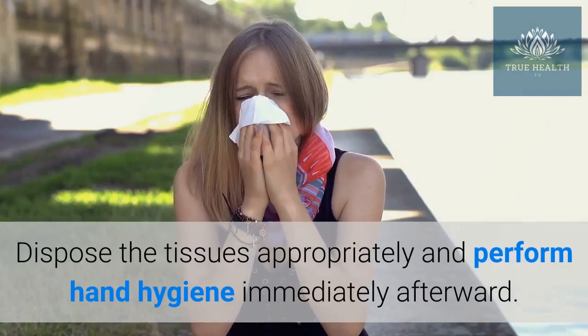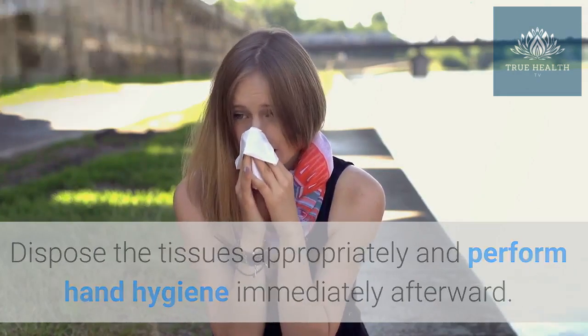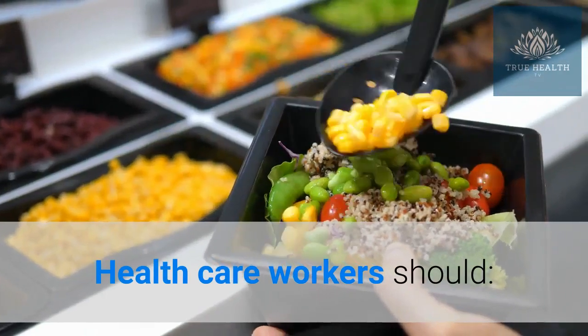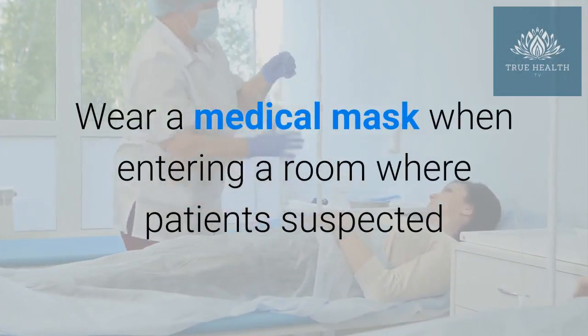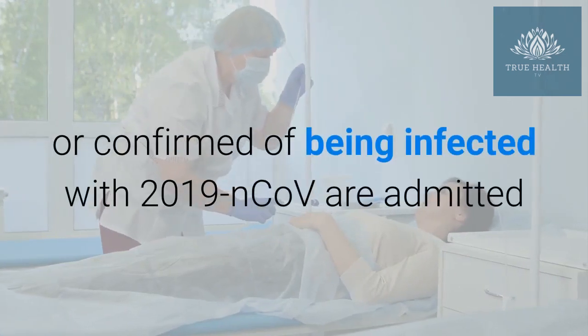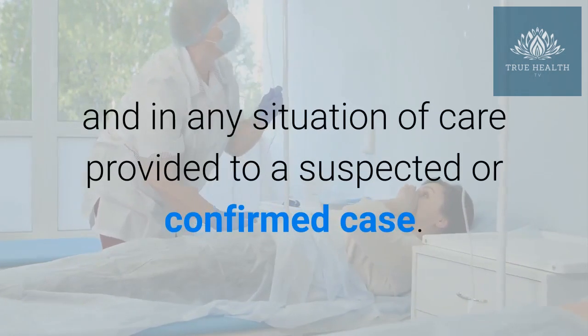Dispose of tissues appropriately and perform hand hygiene immediately afterward. Health care workers should wear a medical mask when entering a room where patients suspected or confirmed as being infected with 2019-nCoV are admitted, and in any situation of care provided to a suspected or confirmed case.